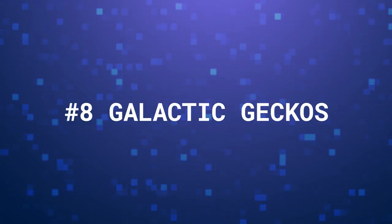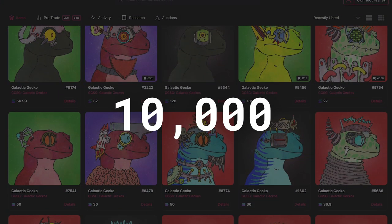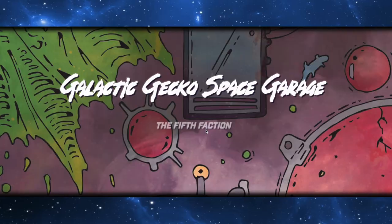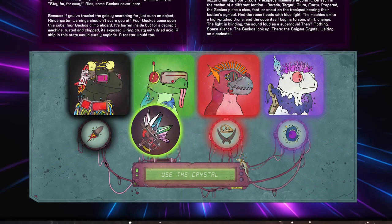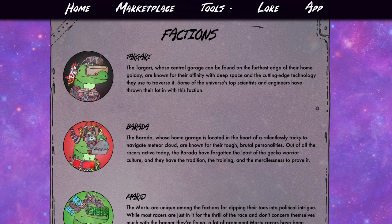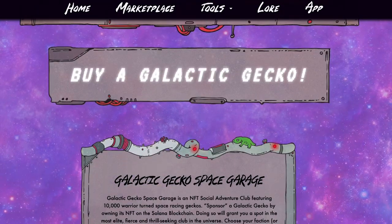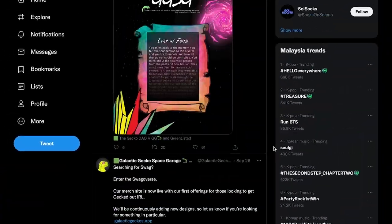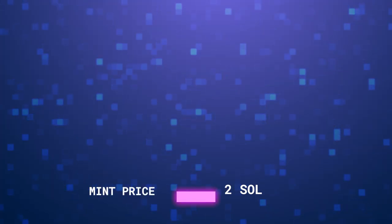At number 8, we have Galactic Geckos, an NFT social adventure club featuring 10,000 warriors turned space racing geckos. The project tries to create an immersive experience for gecko holders through backstories and factions. Benefits of holding a Galactic Gecko NFT include access to giveaways, sponsored meetups, exclusive merchandise, etc. It's been a year since the collection was minted at 2 Sol, and its current floor price is 20 Sol.